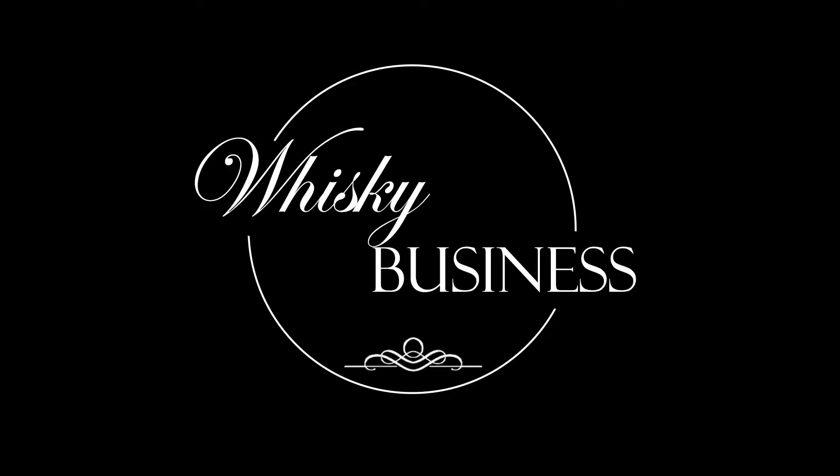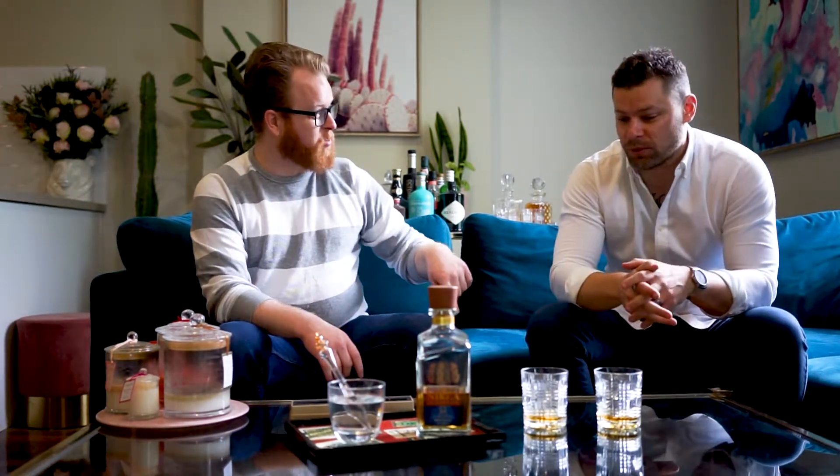Welcome back to Whiskey Business, I'm Evan and I'm Levi. As we said last episode, we are heading back to Japan. Levi has brought along the Nikka Premium Blended Whiskey, which he physically brought back from Japan within the last two weeks.